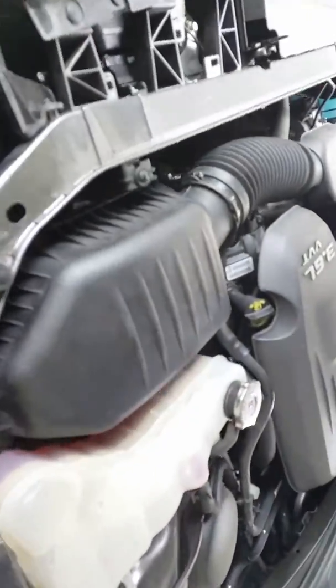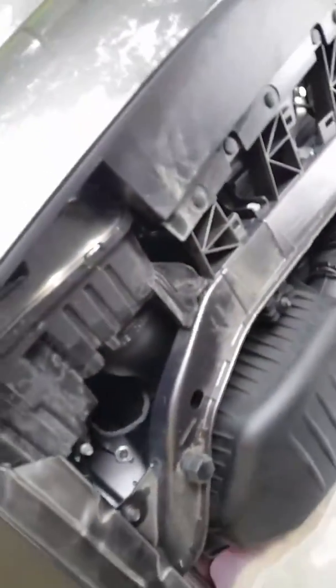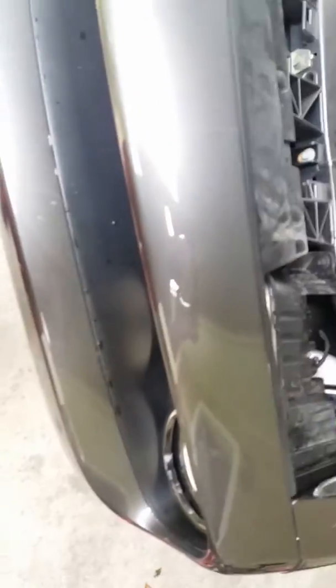Alright y'all, here it is with everything put back together. The car started right up. I'm not getting any codes or anything. It took me about 30 minutes to do everything. Now I'm going to see if it's really sucking air in there.